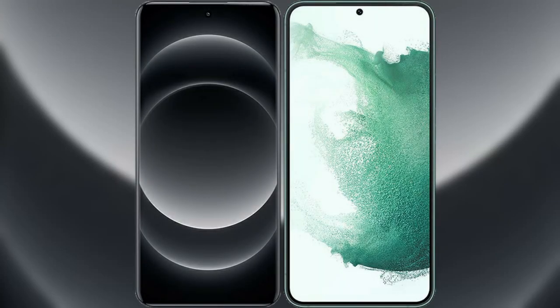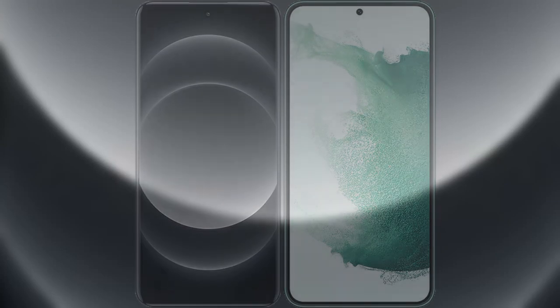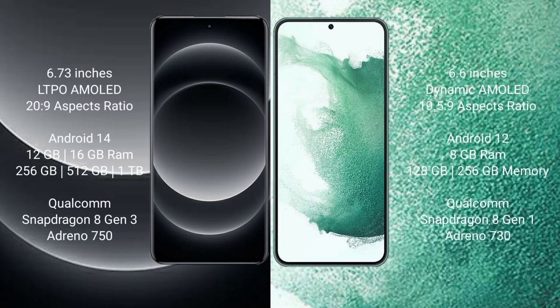I will compare the new Xiaomi 14 Ultra with Samsung Galaxy S22 Plus. Xiaomi 14 Ultra comes with a 6.73-inch LTPO AMOLED display. Samsung Galaxy S22 Plus comes with a 6.6-inch Dynamic AMOLED display.